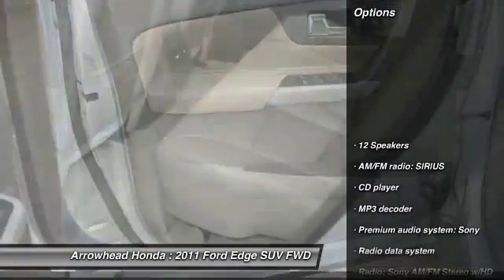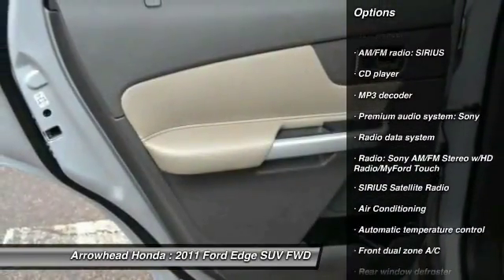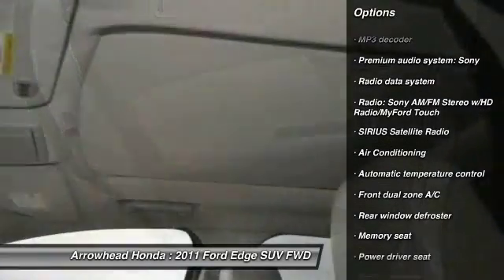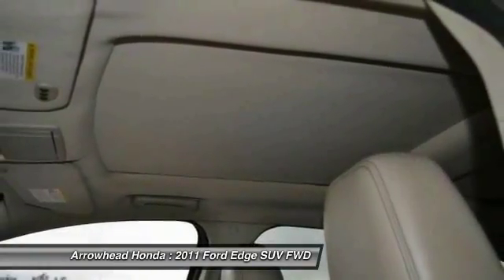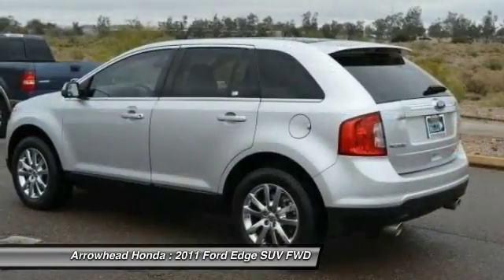Here are some of this vehicle's great options: power passenger seat, traction control, dual airbags, power steering, air conditioning, front four-wheel disc brakes, center armrest, compass, CD player, and rear window defroster.